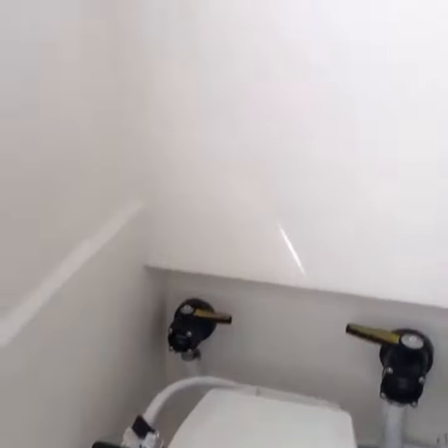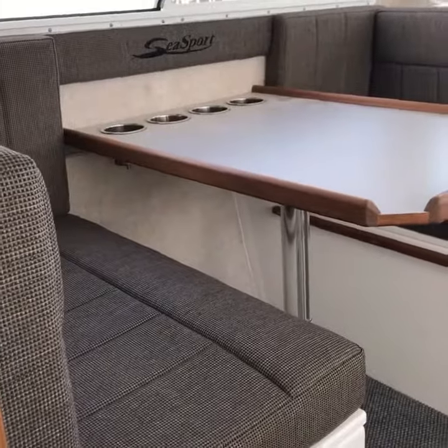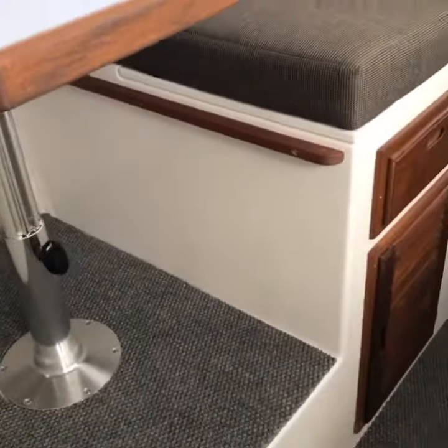There is a bathroom and you can be in privacy or you can also enjoy the beautiful views. Comes with super comfortable cushioned seats, a table, some cup holders, there's a fridge. There is lots of storage on this thing.